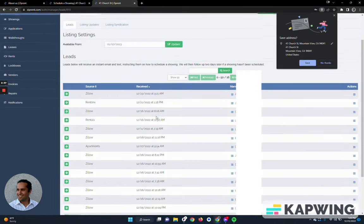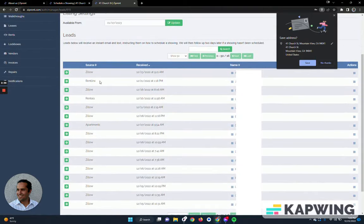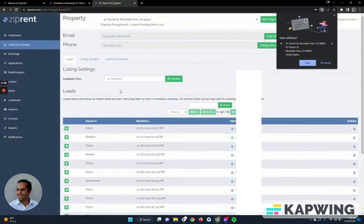Under leads, you're going to find the leads that we got from different sources. Zillow is a large lead source in our industry, but also rentals.com and apartments.com. We actually parse those emails, get the name and phone number, and start communicating with those prospects to try to get them through the process and get them to sign a lease.